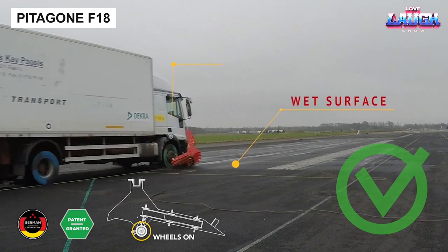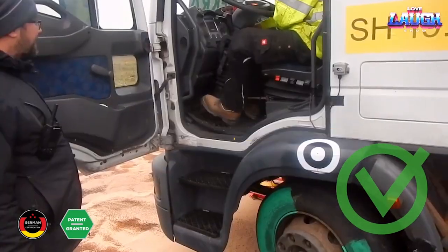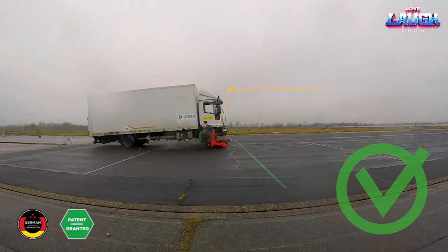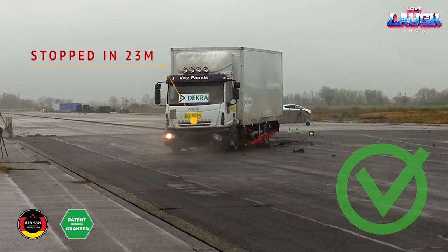Pitagone F-18. The F-18 isn't about aircraft — instead, it refers to a modular barrier. Though its meter-high design might appear delicate, it can effortlessly halt a 12-ton truck at 42 kilometers per hour.